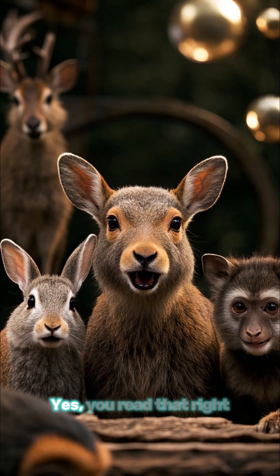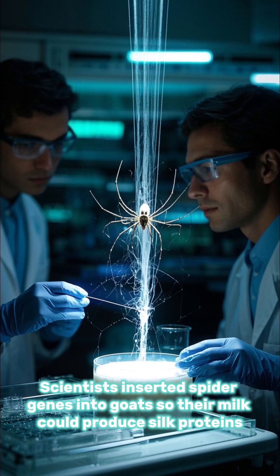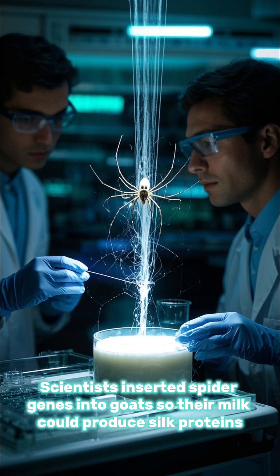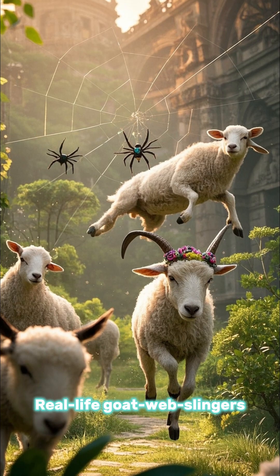Number 7: the spider goat. Yes, you read that right. Scientists inserted spider genes into goats so their milk could produce silk proteins — real-life goat web-slingers.